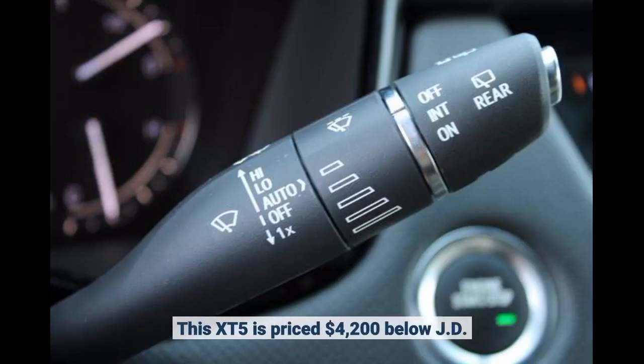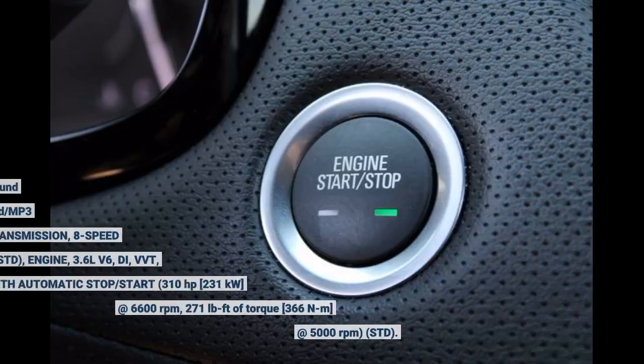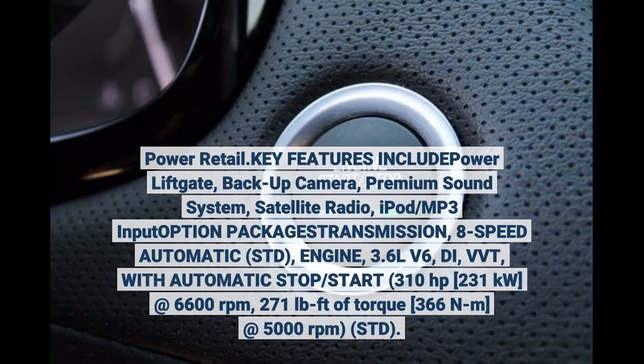This XT5 is priced $4,200 below JD Power retail. Key features include power liftgate, backup camera, premium sound system, satellite radio, iPod/MP3 input, option package. Transmission: 8-speed automatic. Engine: 3.6-liter V6, DI, VVT with automatic stop/start. 310 horsepower, 231 kilowatts at 6,600 RPM. 271 pounds-foot of torque, 366 Nm at 5,000 RPM.